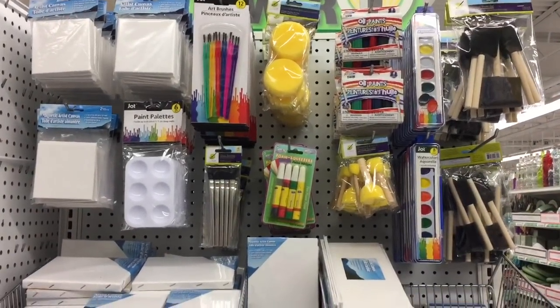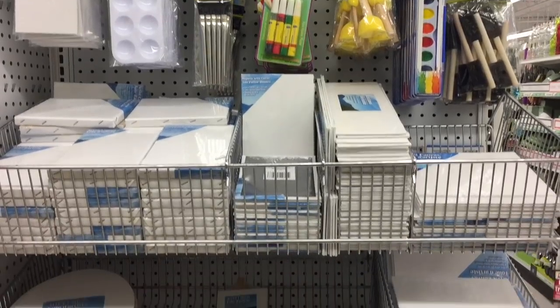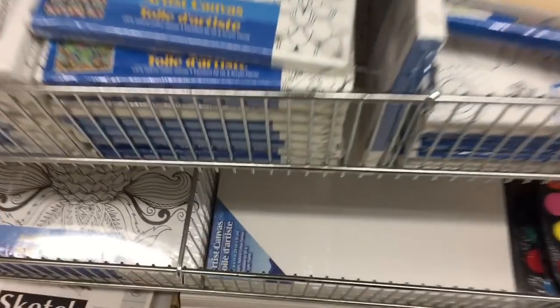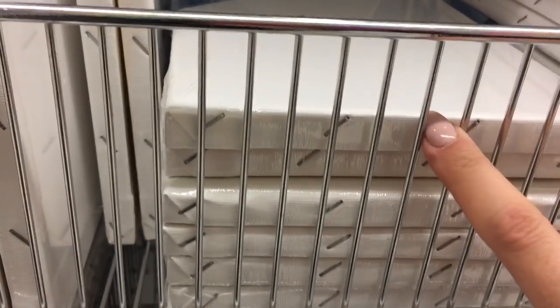I love this part of the store when they set up the end cap like this — it's got all your essentials almost for paints and canvas. There are the thin, thin ones here; they're not on a 3D board, just a flat panel — a canvas panel. And then there's these ones here that are more of a canvas stretch type.